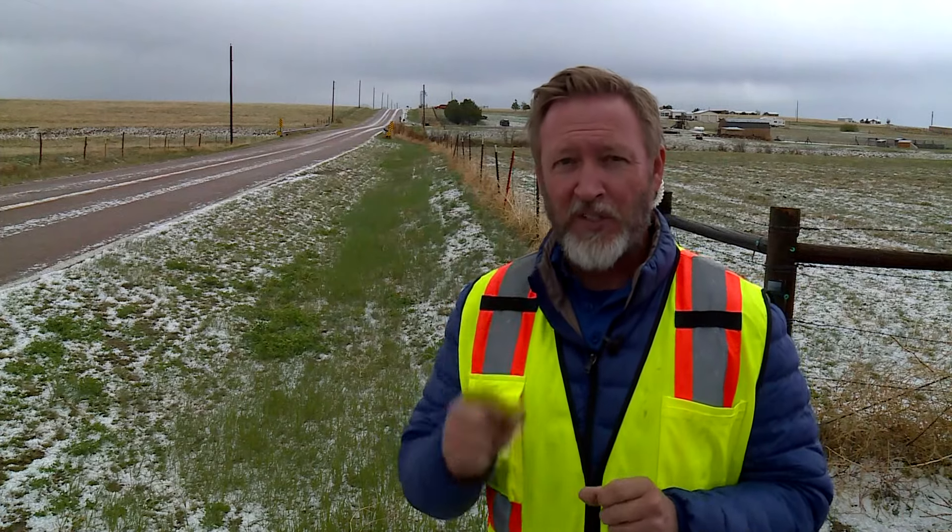The thunderstorm that we ended up following out of our area today was very close to becoming a severe thunderstorm — really close to that threshold. Take a look at the scene here; this is Peyton.